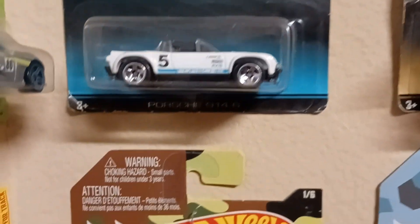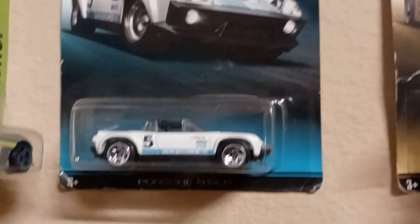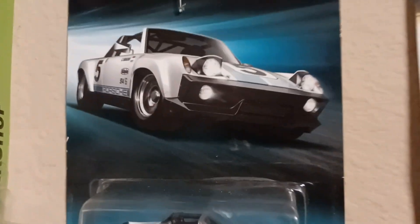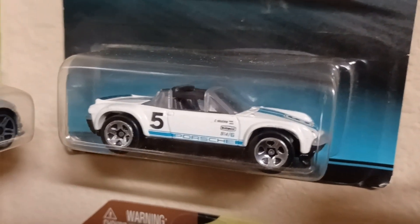Right here we got the Porsche 914/6. Real nice, look at the Porsche — starting the game off. So you Porsche people, there you go. The 914/6, right there.